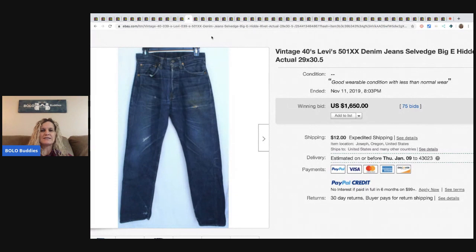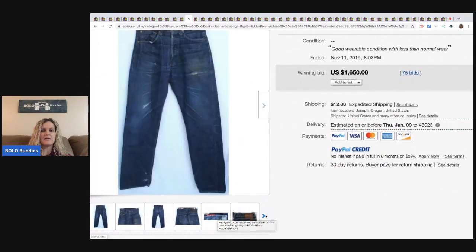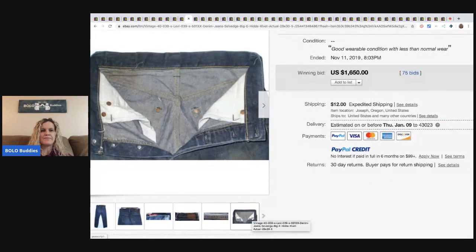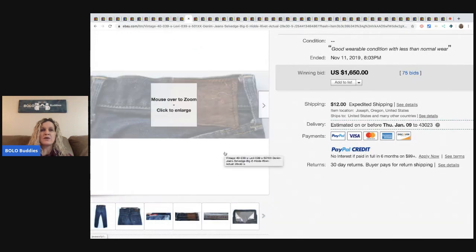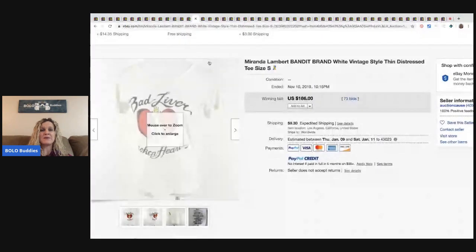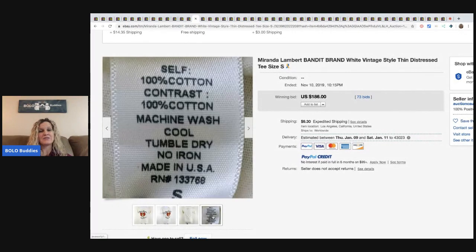Vintage Levi's — the reason I pulled this one up: most of you know this is a bolo. It's not really unexpected, but these are from the forties. They sold for $1,650 and they've got the big E. You can tell from the old-looking tag. I do want to tell you that Levi's is coming out with big E jeans again, so please be careful. The newer ones are not going to be a bolo.